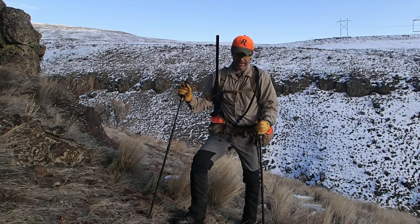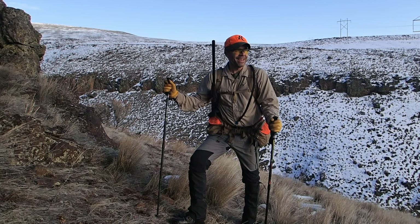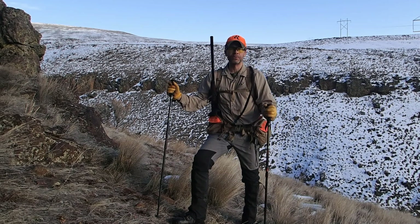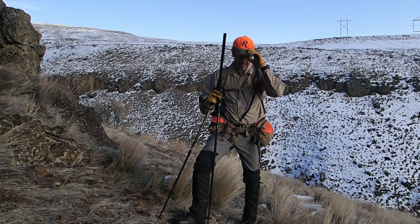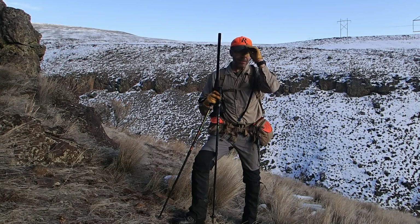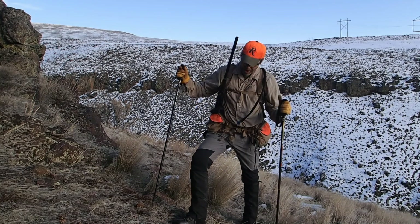It is January 2nd. I'm out here on the Powder River and got up early this morning, drove down for kind of my traditional first half day on the Powder. I'm just up here with Roxy.